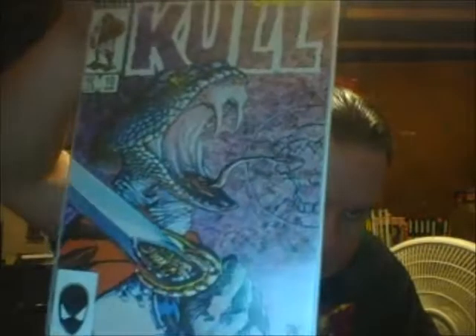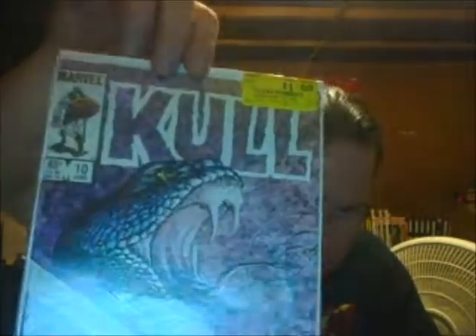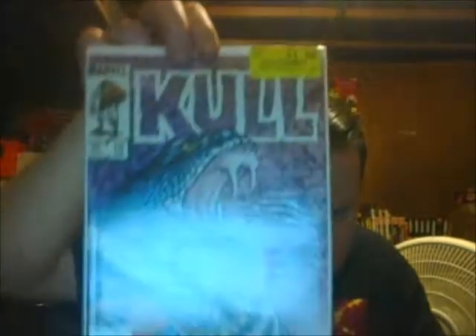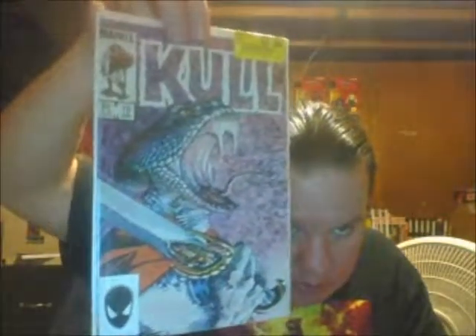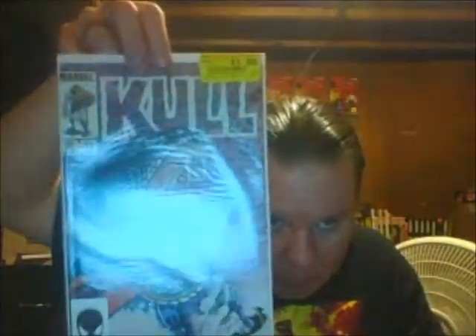I wish I could have found more of these. I know this series didn't last too long. We've got issue 10, and I don't think I have this one. If I do already have it, I'll give it to my brother or my cousin — he's a big Robert E. Howard fan. I'm kind of undecided; I might keep it or give it to my brother. I didn't find too many old DC ones.